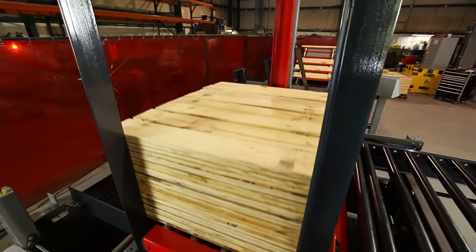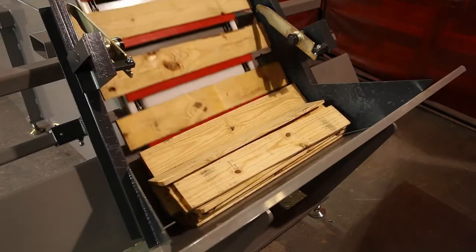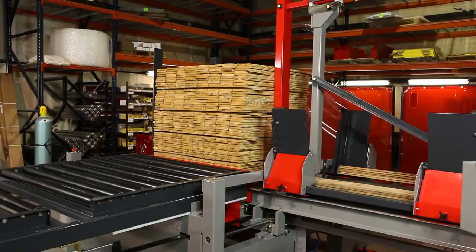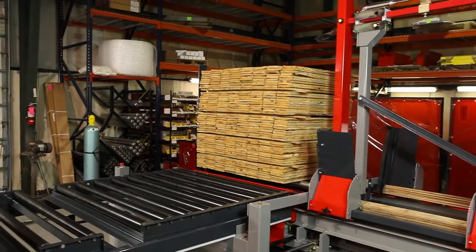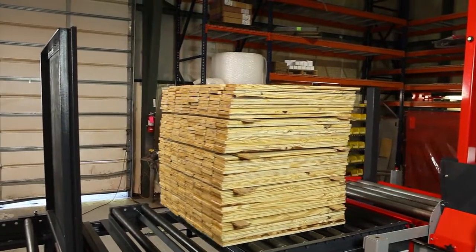Simple program commands allow you to specify the number of layers in the stack from 1 up to 99 layers. You manage the size of the stack so that the packs are sized appropriately for your customers or your nailing machine operators.